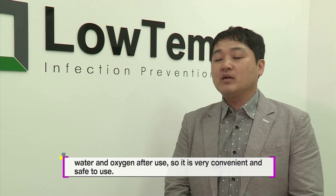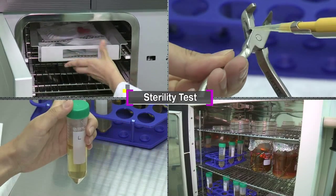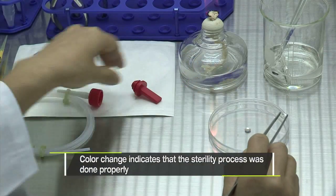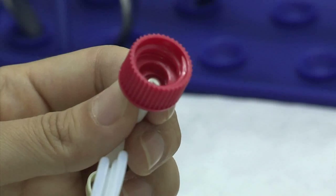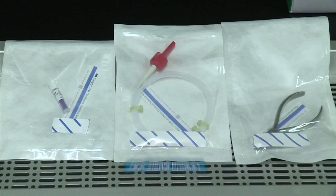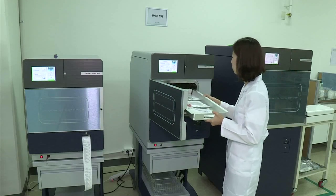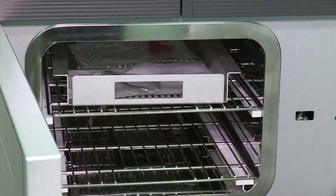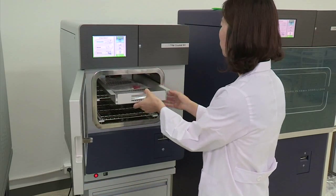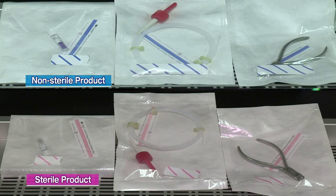They are preparing indicators filled with the culture medium in which bacteria can grow. PCD, which simulates the worst possible condition for the product that needs to be sterilized, is prepared to test the sterilization capability. Bacteria is directly introduced to the part of the tool where the parts come together, and it is placed inside LOTEM's sterilizer. The sterilization process is confirmed through the touch LCD screen, and the process ends after about 40 minutes. The sticker turned pink to indicate that the sterilization process has been completed successfully.